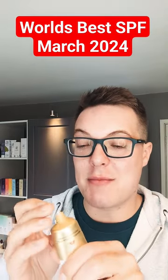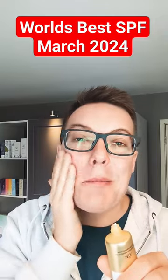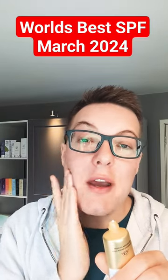It's also packed full of collagen, meaning this is a great option for anyone that has dryness-prone skin. It's going to plump everything out, leaving a beautiful, dewy finish.